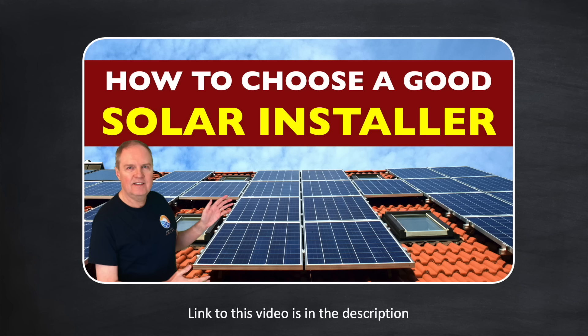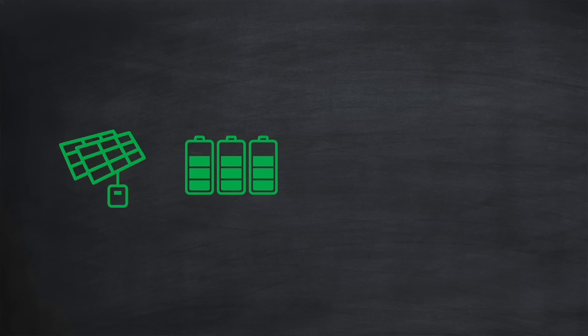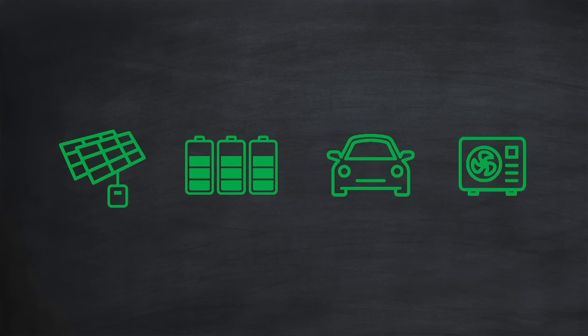This is actually the reason my YouTube channel exists — these videos are there to help you make informed decisions on your solar journey. Another important aspect is choosing the right smart tariff, which can really make a difference to your financial payback period. Many energy providers are now starting to offer multiple smart tariffs depending on whether you have solar, battery, EV, heat pump, etc.